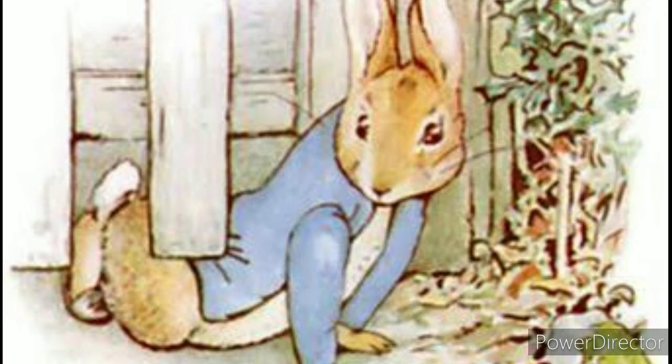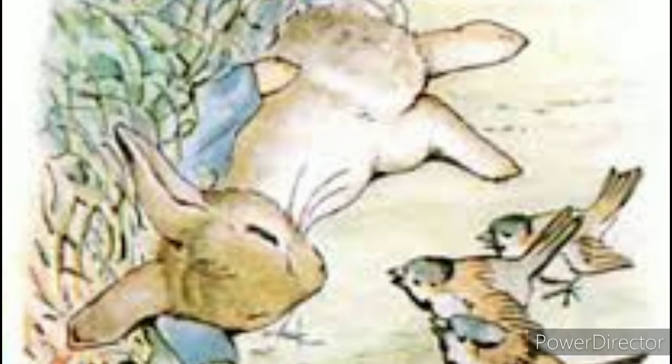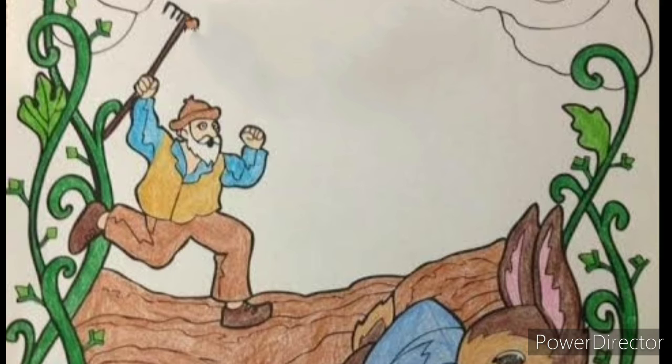But Peter enters the garden to snack on some vegetables. He ends up eating more than what is good for him and goes looking for parsley to cure his stomach ache. Peter is spotted by Mr. McGregor and loses his jacket and shoes while trying to escape. He hides in a watering can in a shed, but then has to run away again when Mr. McGregor finds him and ends up completely lost.